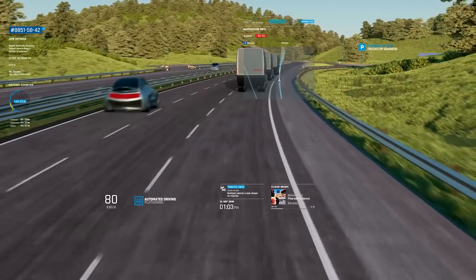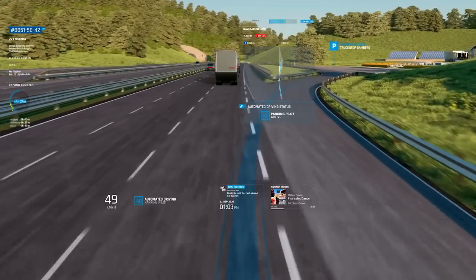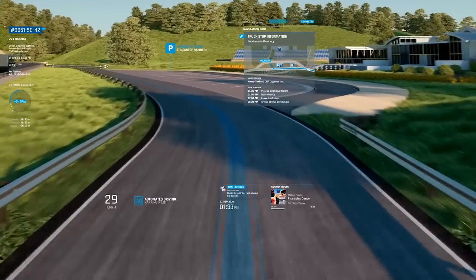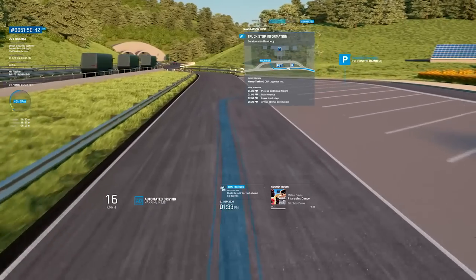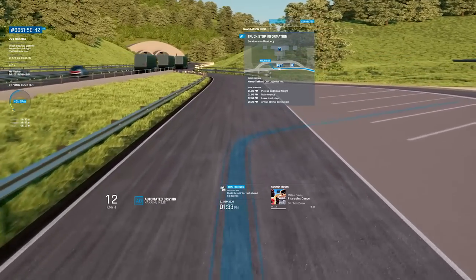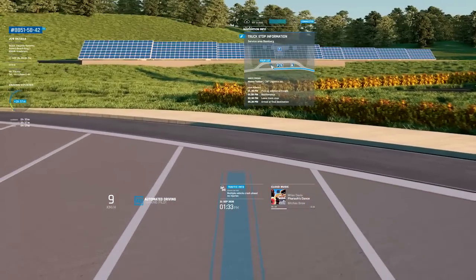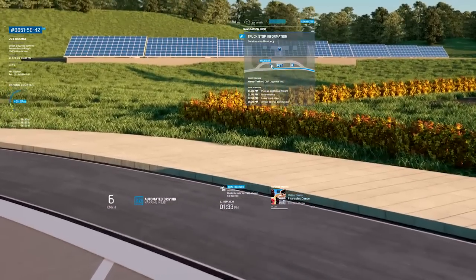At the entrance to the truck stop, Alex's display indicates that it is possible to navigate the grounds using automatic driving. The truck needs up-to-date information to use this feature and gets it from the cloud. While the truck automatically drives into the reserved parking space, Alex gets an overview of the planned loading and maintenance procedures. Since these are fully automated, Alex can take a break until they are finished.